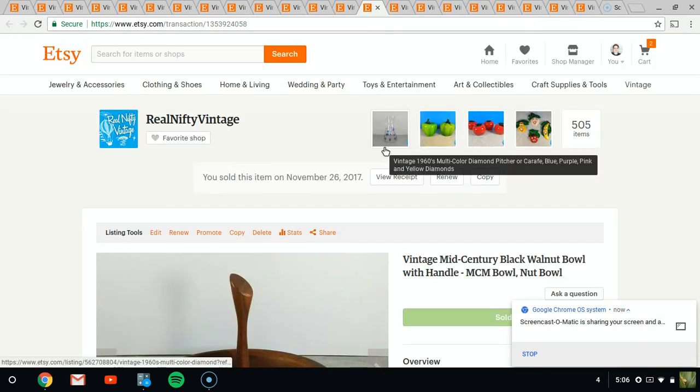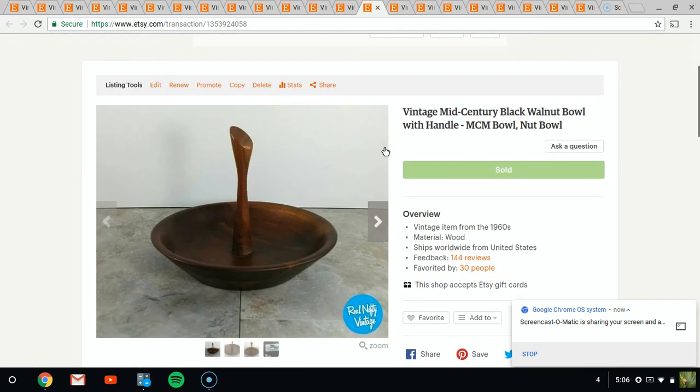Next up is this little wooden bowl, which I will not buy again because it's a little too boring. Honestly, it took a long time to sell. It is neat — it's mid-century — but it didn't really have a whole lot going for it otherwise and it's kind of small in size. It did finally sell for about $8.